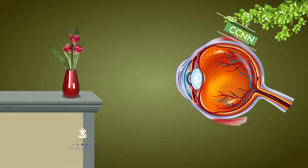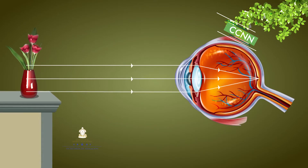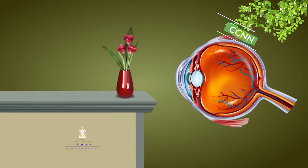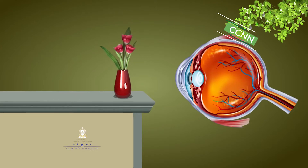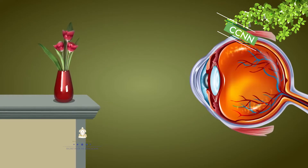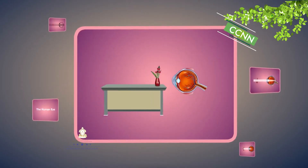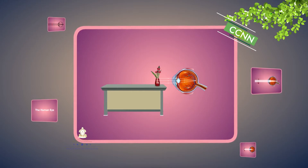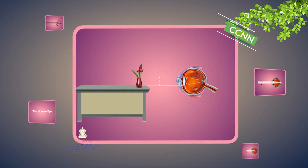La forma del ojo es esférica, con un diámetro de 2.5 centímetros. Los movimientos del globo ocular hacia la derecha, izquierda, arriba, abajo y a los lados se llevan a cabo por los seis músculos oculares y son muy precisos. Se ha estimado que los ojos pueden moverse para enfocar en al menos 100.000 puntos diferentes del campo visual. Los músculos de los dos ojos funcionan de forma simultánea, desempeñando la función de converger su enfoque en un punto para que las imágenes de ambos coincidan.